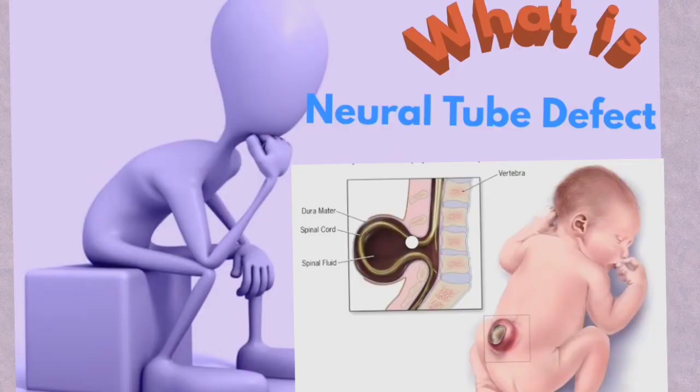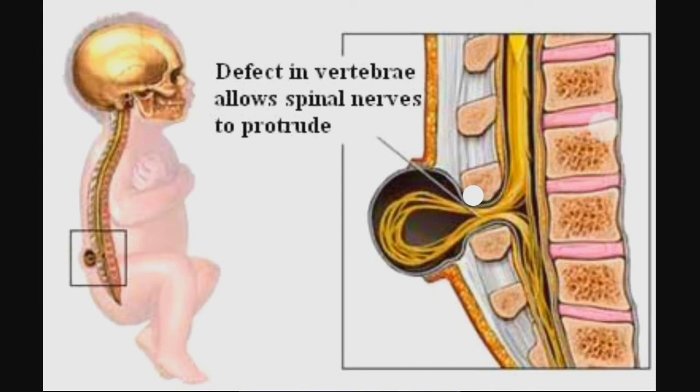A neural tube defect is a birth defect that occurs when the spine and spinal cord don't form properly. The neural tube is a structure in a developing embryo that eventually becomes a baby's brain, spinal cord, and the tissues that enclose them. Normally, the neural tube forms early in pregnancy and closes by the 28th day of conception — often before a woman knows she is pregnant.